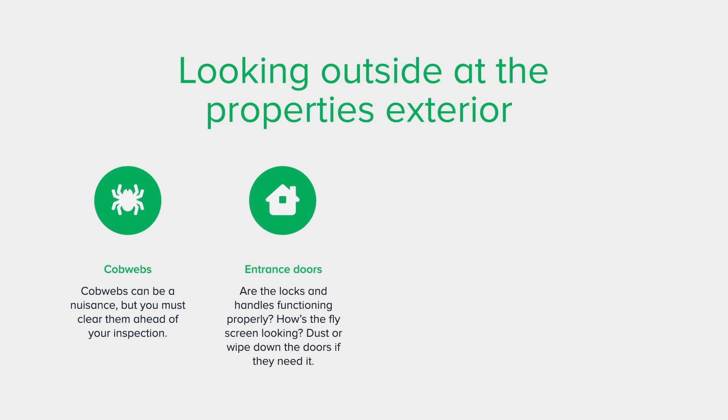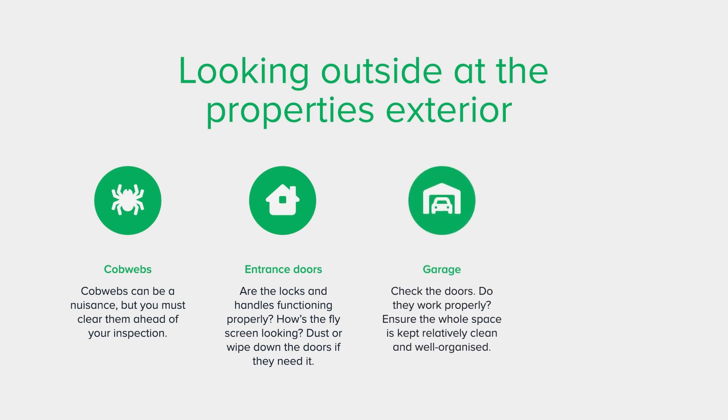Entrance doors: are the locks and handles functioning properly? How's the fly screen looking? Dust or wipe down the doors if they need it. Garage: if your property comes with a garage, check the doors — do they work properly? Ensure the whole space is kept relatively clean and well organised.